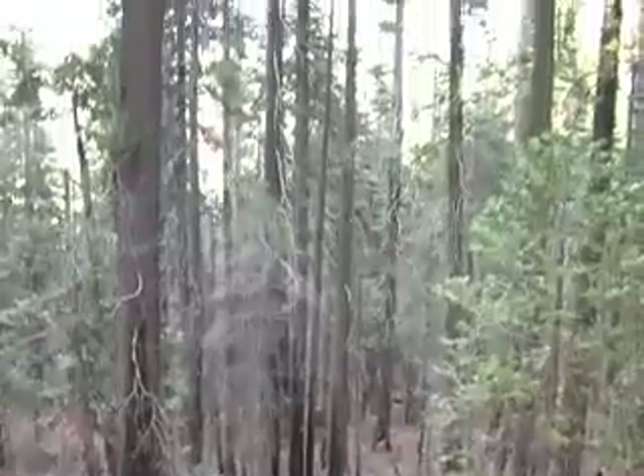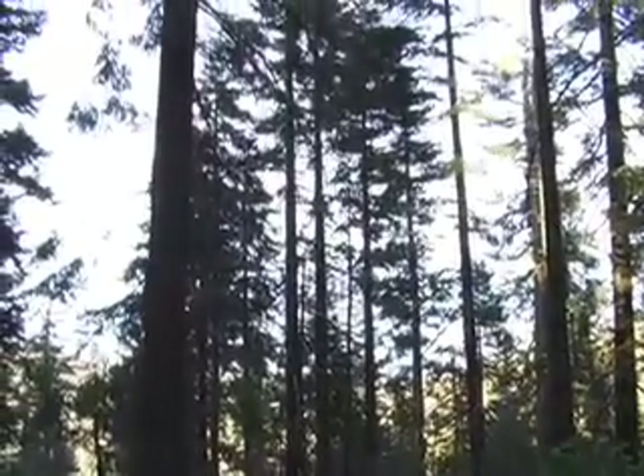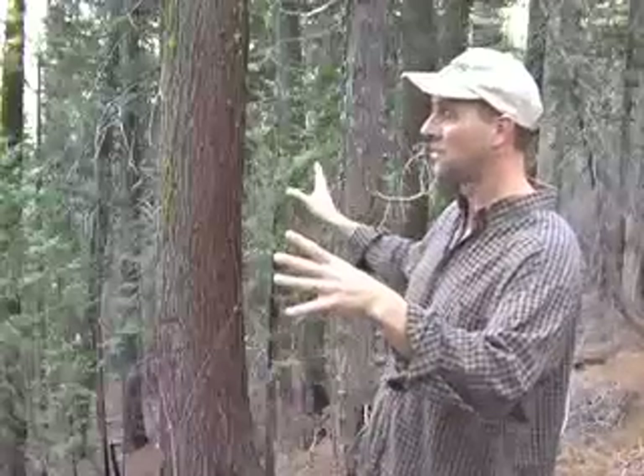This is spotted owl habitat. Spotted owls tend to return to the areas that burn after the fire, and in fact they benefit from a portion of their larger territory burning at high severity. So if there are patches that burn at high severity, that actually benefits them because it increases their prey species in those areas — species like the dusky-footed woodrat, for example, really like the high severity patches. So the owls will live in areas like this but they may forage in some of the areas that burn at high severity at the periphery of their territory.